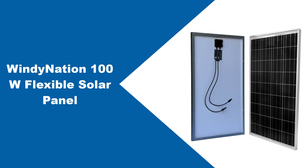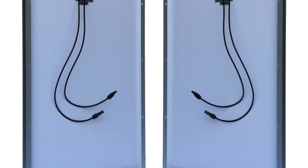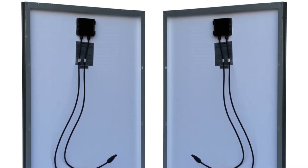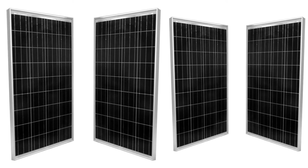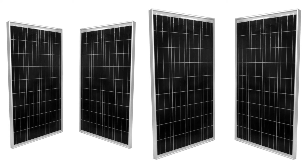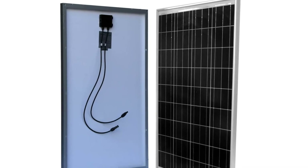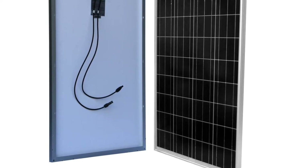At number 3: the Windenation 100W Flexible Solar Panel. It is an inexpensive option for those looking to save. It uses a monocrystalline solar cell with a PET laminate coating, measures 40.9 x 26.8 x 0.01 inches, and weighs just 3.5 pounds. They're more than 30% cheaper than most similar 100W flexible panels. However, after extensive research, the main reason for the lower price appears to be quality control.